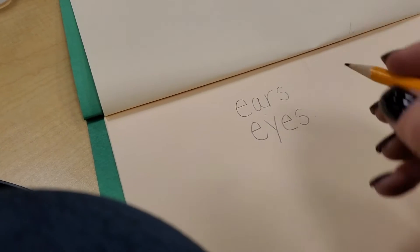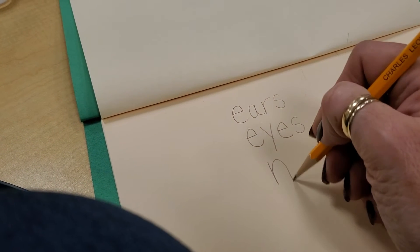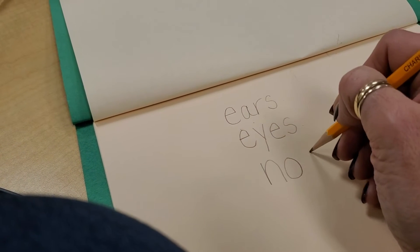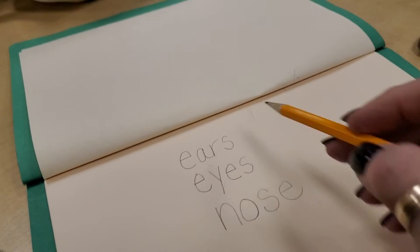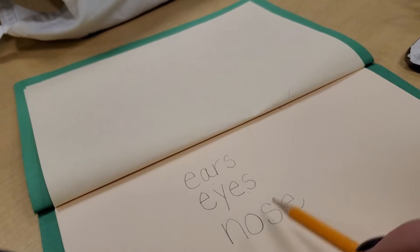What do we use for smelling? N-O-S-E. Nose. We use our ears for hearing, our eyes for seeing, our nose for smelling.